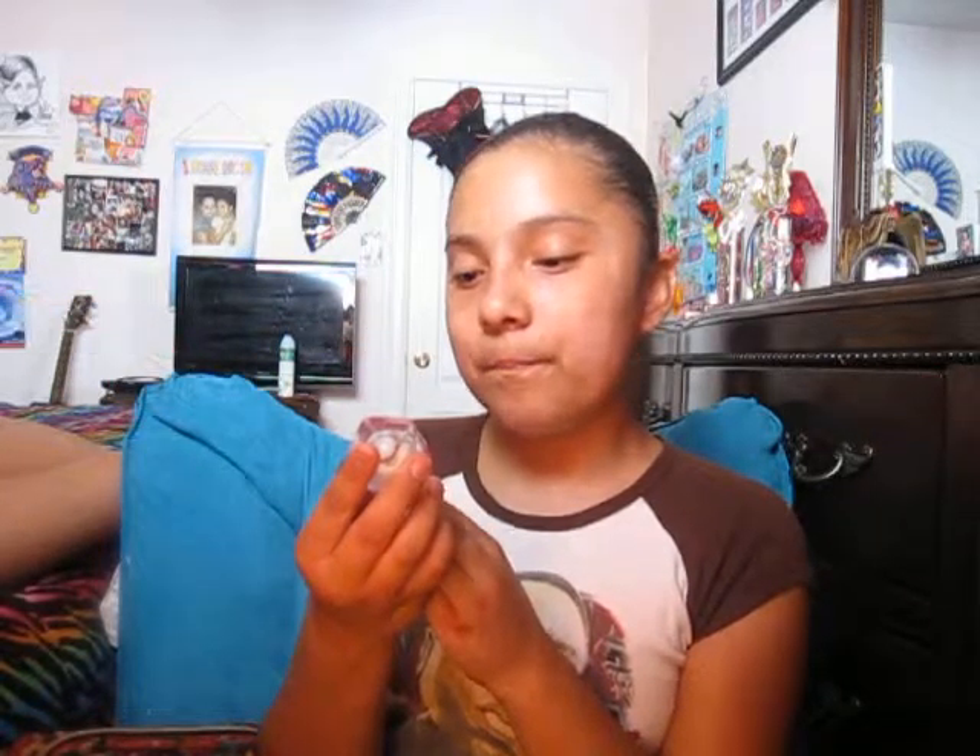I have two Soft Lips cubes. I have the Soft Lips Pomegranate Blueberry, and the first time you get it it's really soft. It smells really good. And then I have Vanilla Bean, and it also smells good, but it doesn't really have a strong smell to it.